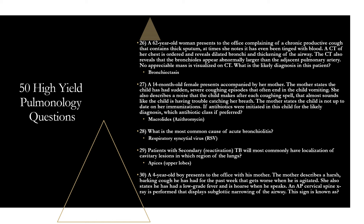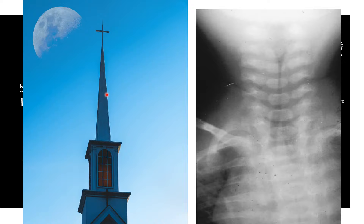Question thirty: a four-year-old boy presents with a harsh barking cough for the past week, worse when agitated, low-grade fever, and hoarseness. An AP cervical spine X-ray displays subglottic narrowing of the airway — this is known as the steeple sign, seen in croup (laryngotracheitis). Croup is a clinical diagnosis, but the steeple sign can appear on exam questions. The airway narrows to a narrow tip just like a church steeple.